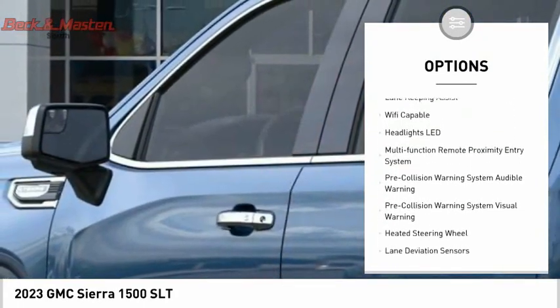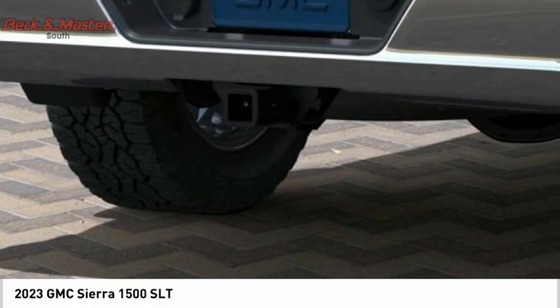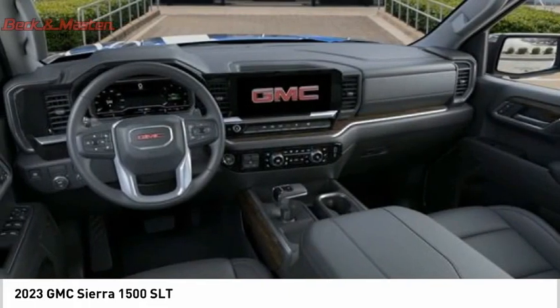Additional features include active grille shutters, traction control, stability control, roll stability control, front strut suspension, and a rear step bumper. Come see the car for yourself.